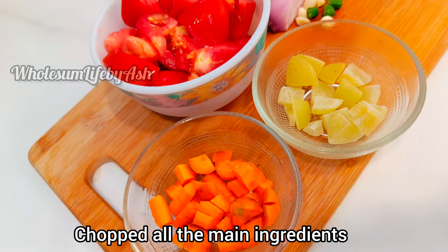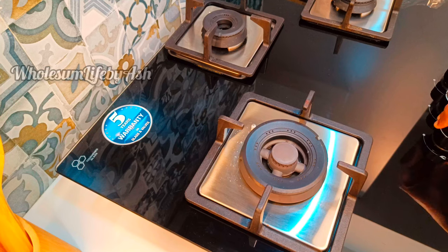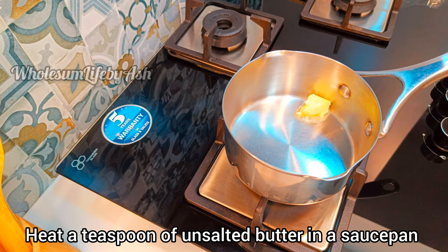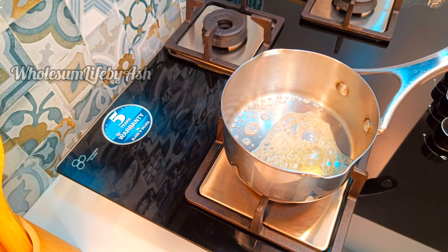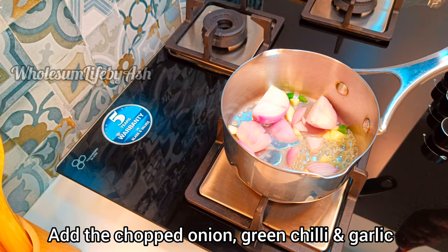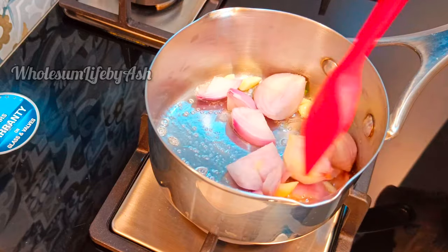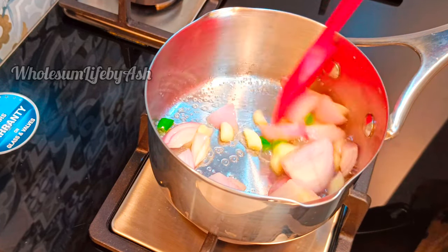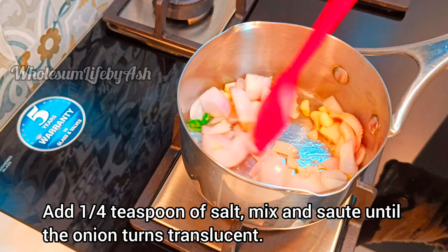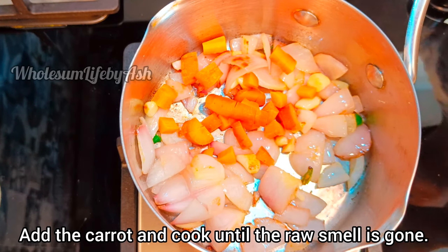All the main ingredients are ready. Heat a teaspoon of unsalted butter in a saucepan. Add a pinch to a quarter teaspoon of salt, mix and cook until the onion turns translucent. Add the carrot and cook until the raw smell is gone.